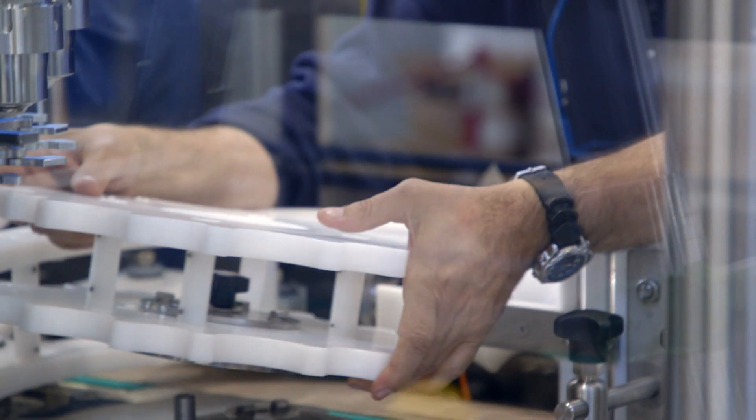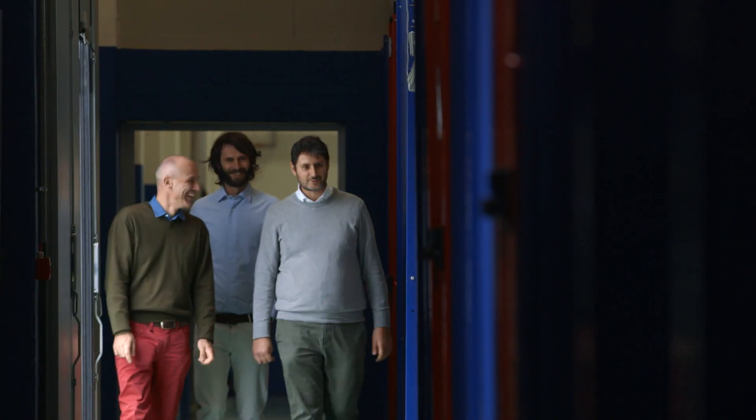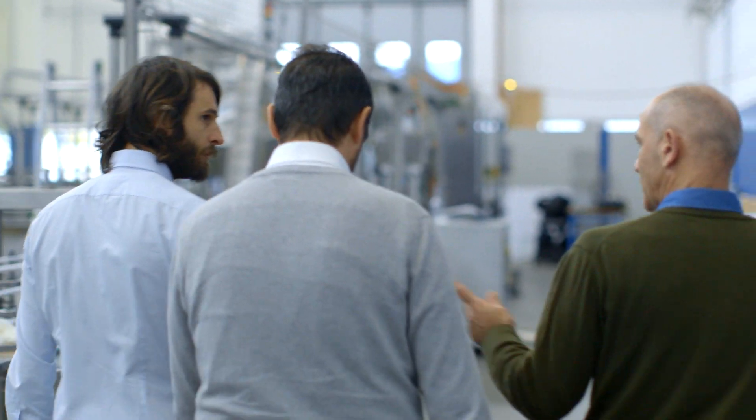MindSphere would allow us to capture a lot of data about the machines relating to quality, efficiency, diagnostics, and maintenance. This has been an intense cooperation that has allowed us to develop a strong sense of trust, and I think that this will continue to grow stronger in the future.